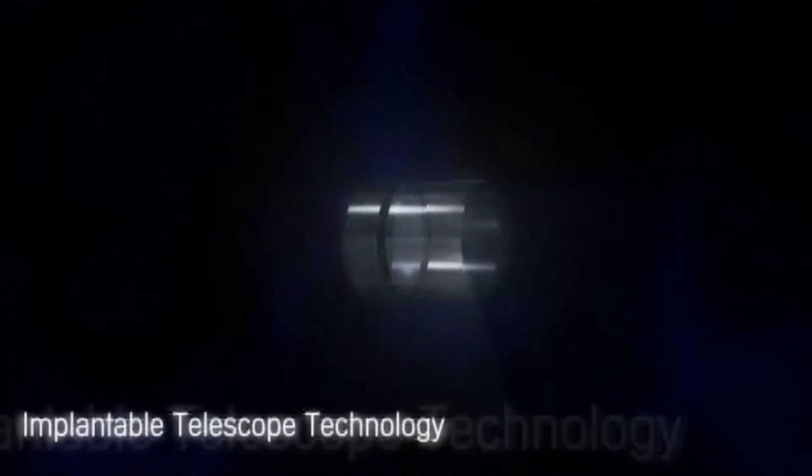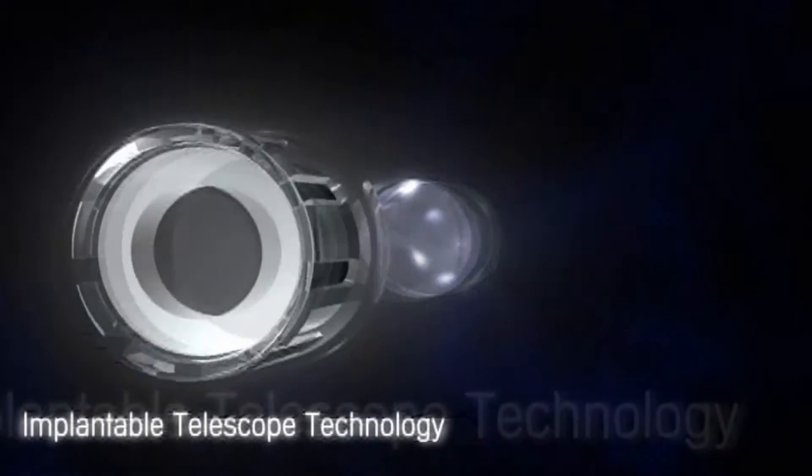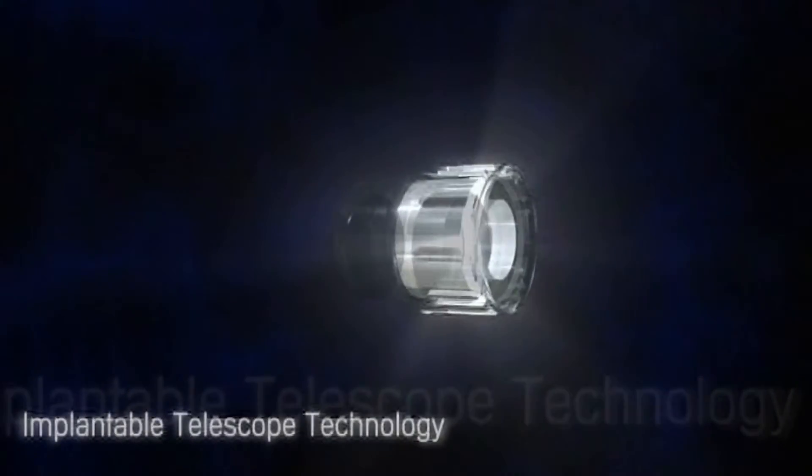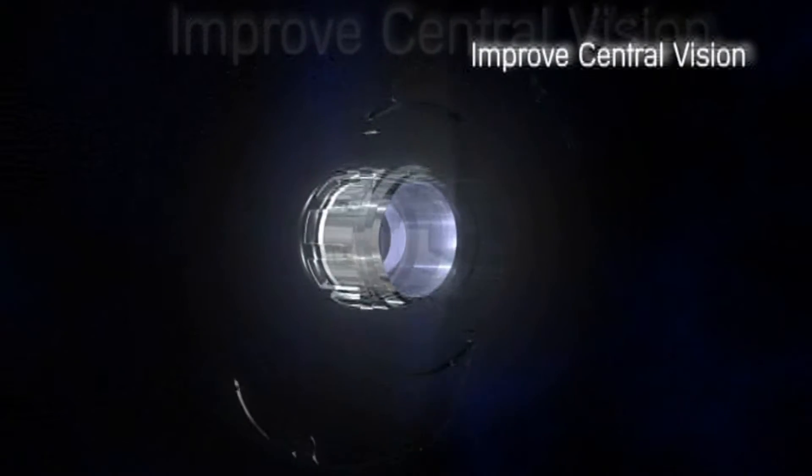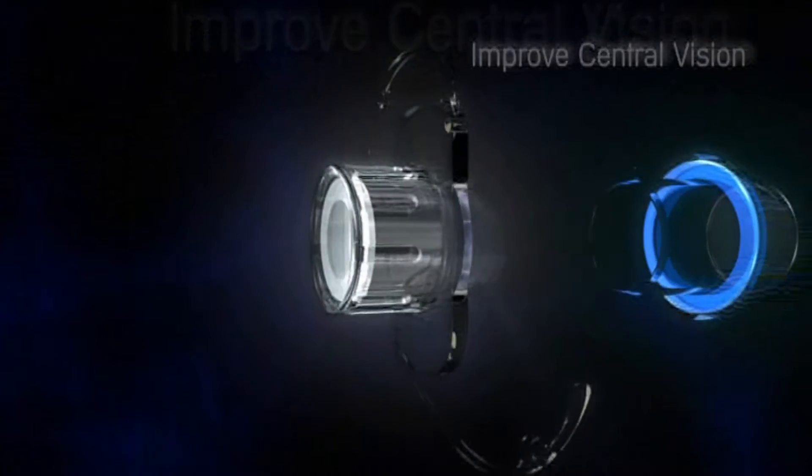We now have an implant called the implantable miniature telescope that we can utilize to actually shrink that blind spot and allow patients to use more of their healthy retina to be able to read again. They can see details in loved ones' faces. It's a true Galilean telescope that gives magnification and allows patients to see detail again that they haven't seen in a long time.